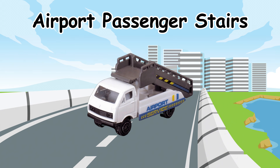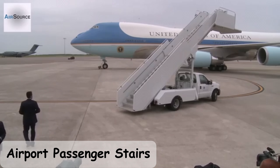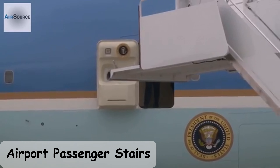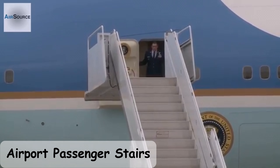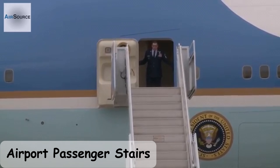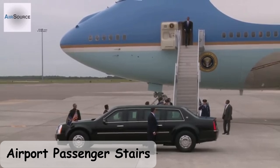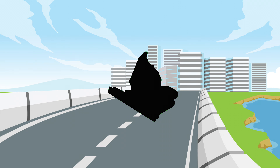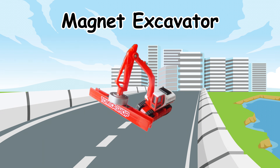Airport Passenger Stands. Magnet Excavator.